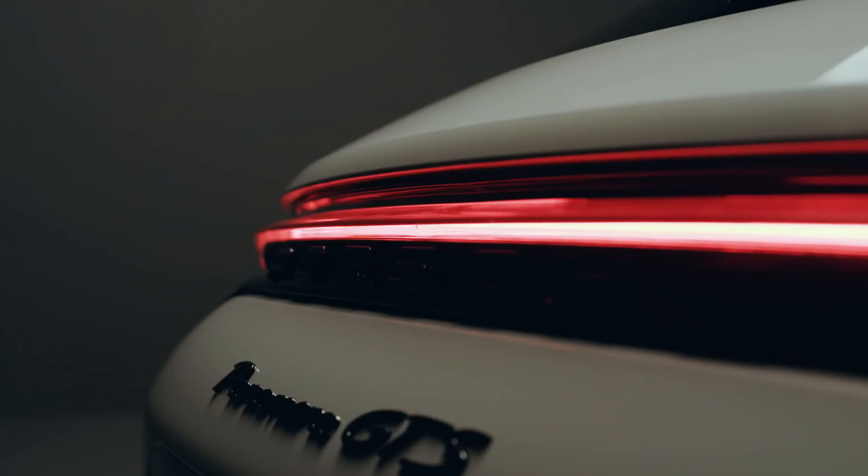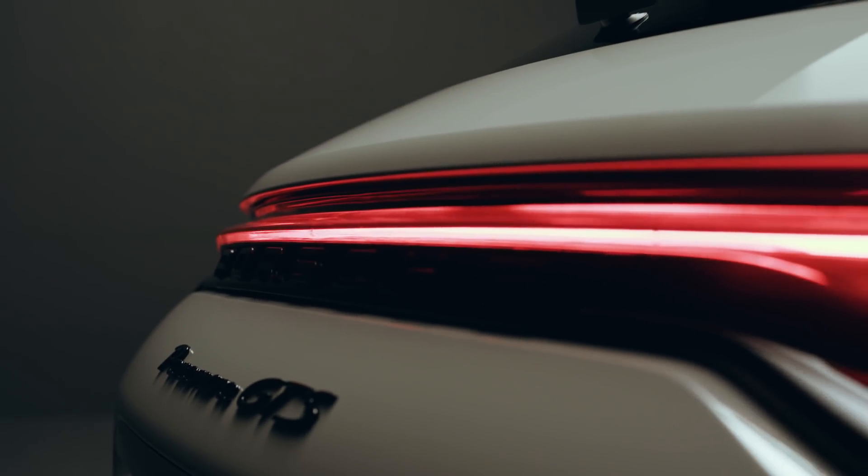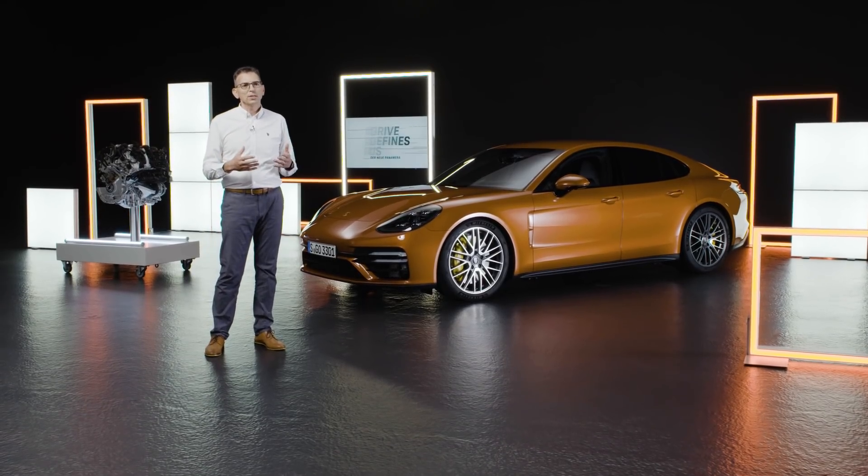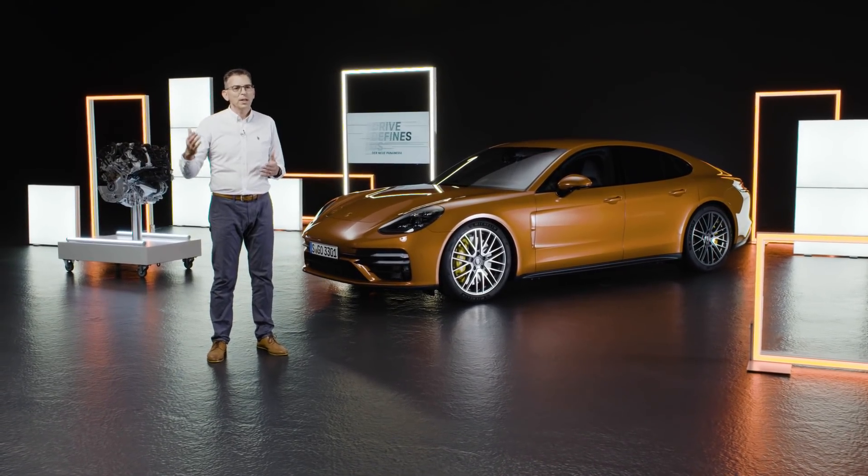We achieved the first goal by increasing the power output to 480 PS. And then, in order to achieve the emotive element of the GTS, we modeled the power characteristics on those of a naturally aspirated engine. This means that the power increases at a constant rate up to almost maximum engine speed.